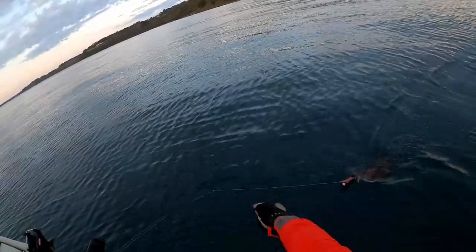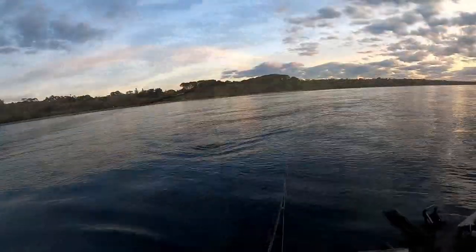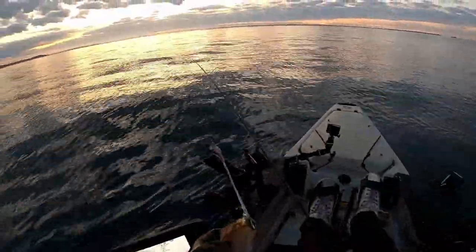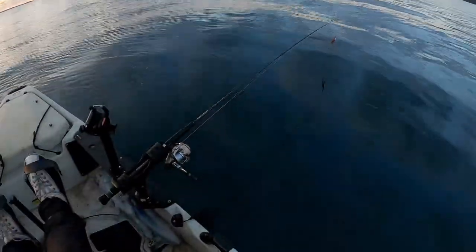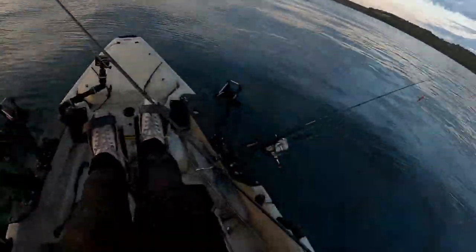Another small one, going to let that go. I reckon we'll get some bigger ones today. Just hooked by one tentacle. Similar — a decent sized squid. That's three and one release.